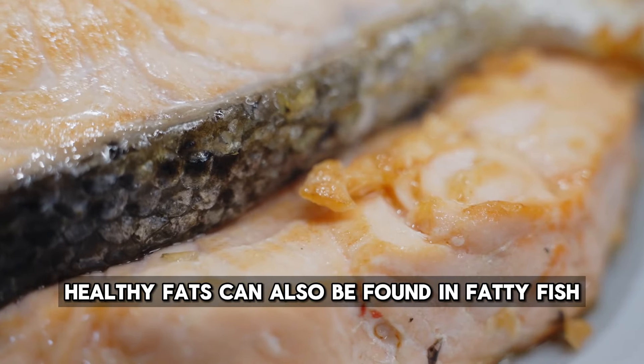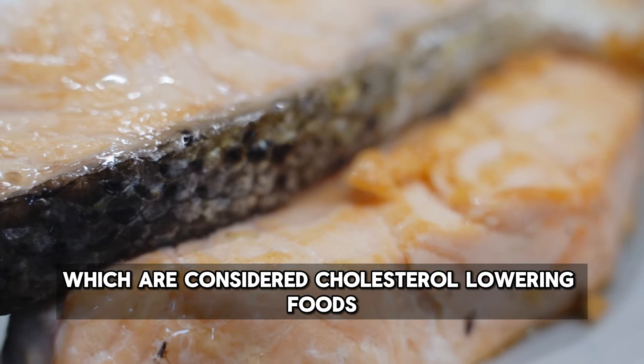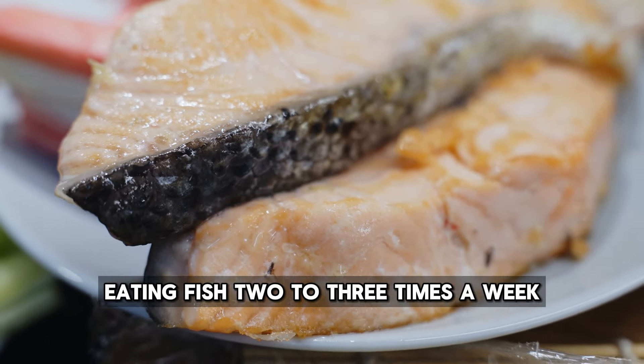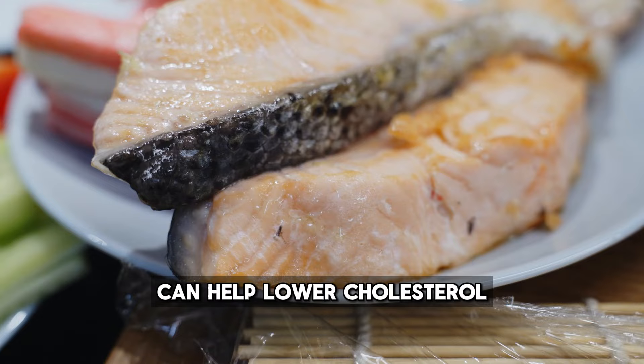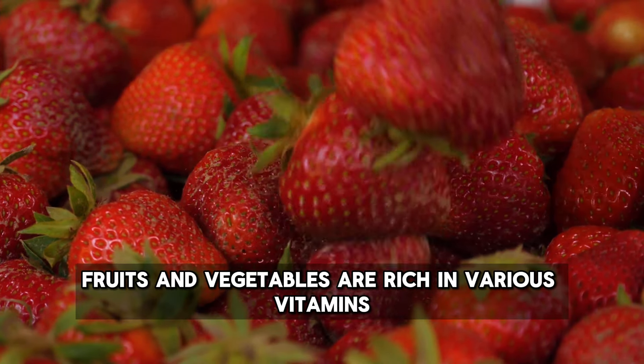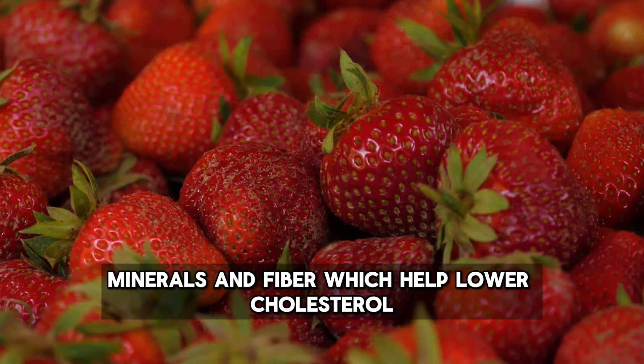Healthy fats can also be found in fatty fish, which are considered cholesterol-lowering foods. Eating fish 2-3 times a week can help lower cholesterol. Fruits and vegetables are rich in various vitamins, minerals, and fiber, which help lower cholesterol.